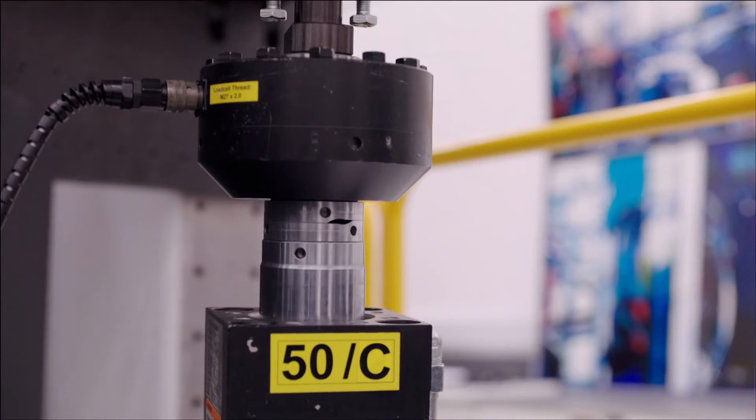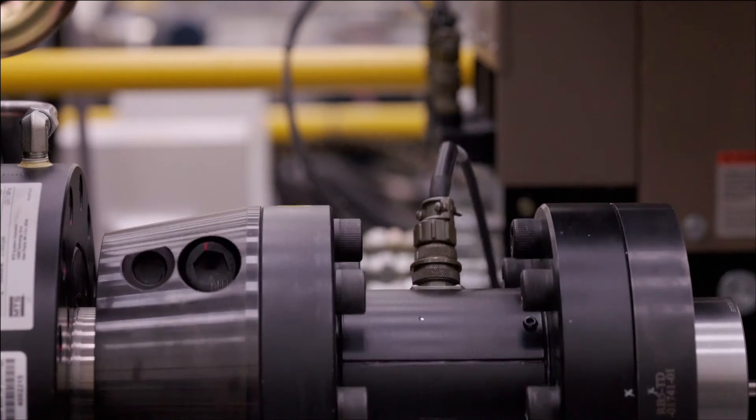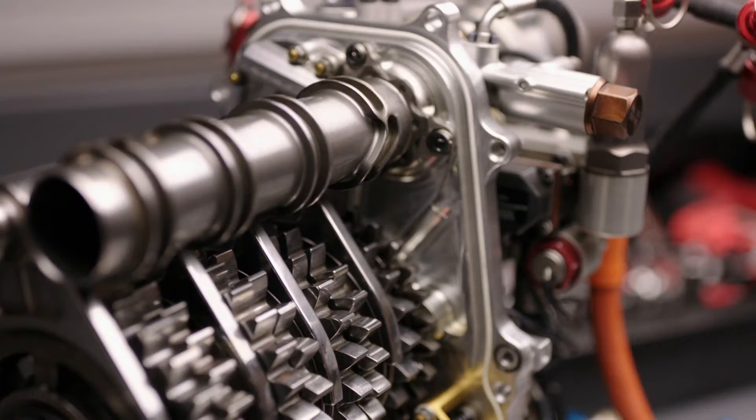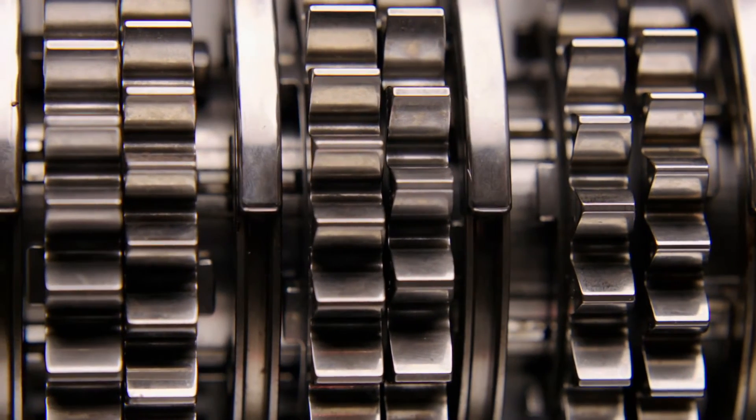We have an awful lot of rigs that we will simulate race situations, and sometimes triple or quadruple the mileage that a component would see through a test cycle. So the sign-off on any safety-critical component is very, very vigilant. And of course from a reliability point of view as well, it's extremely important to test as many components as we can before signing them off to go onto a race car.